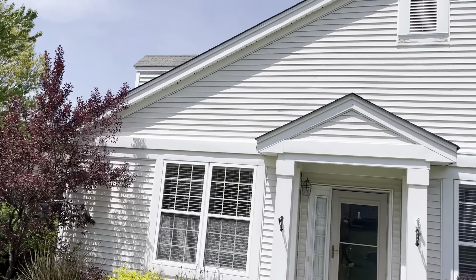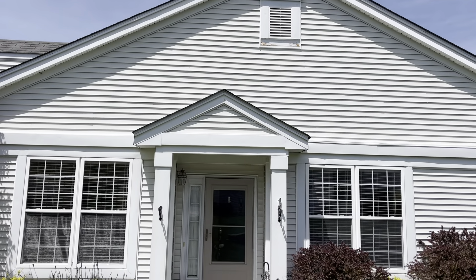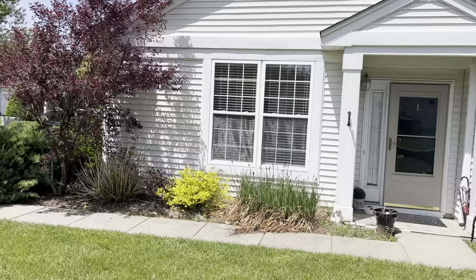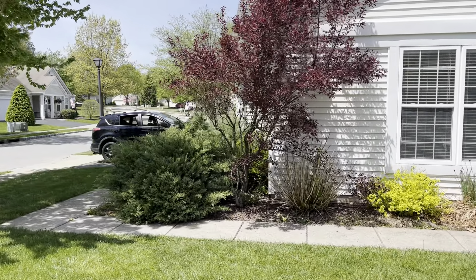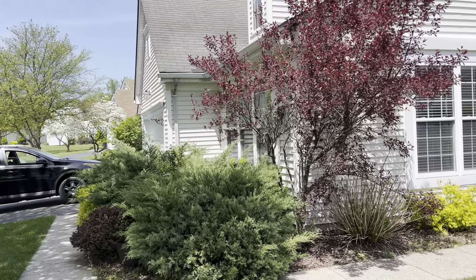So this is 43 Victoria Drive. Front side entrance and you have an oversized one-car garage, so you can enter through the house that way also.